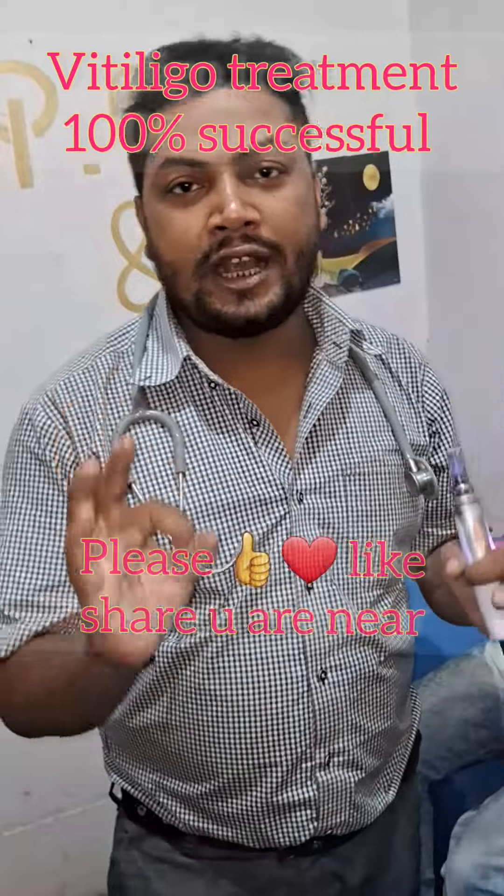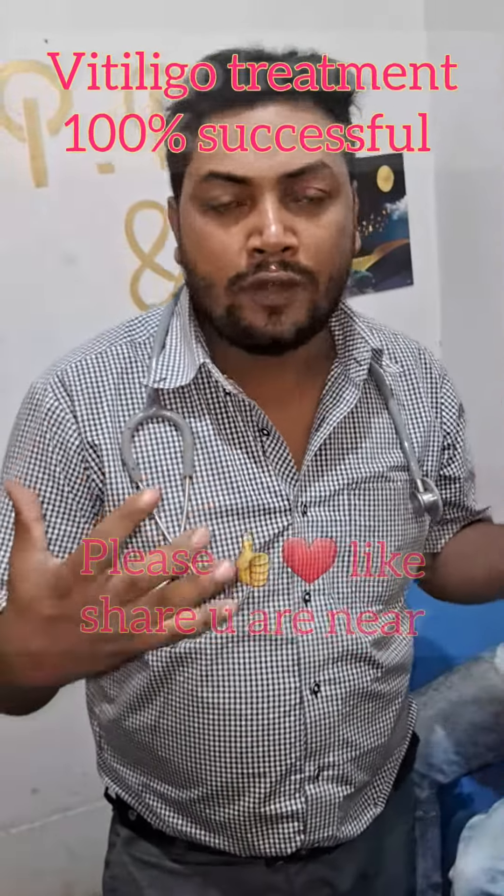I am here — premium quality treatment at affordable price. So if someone has got Vitiligo, please share this video.